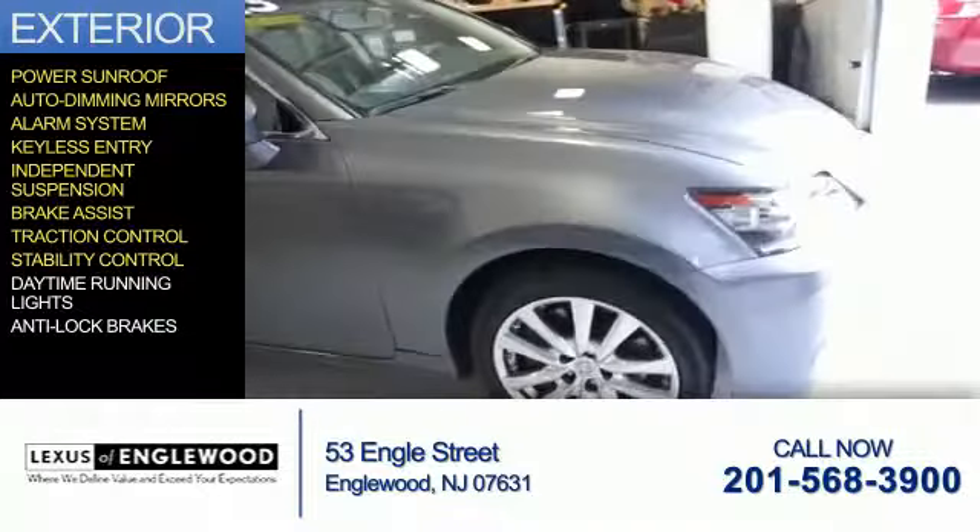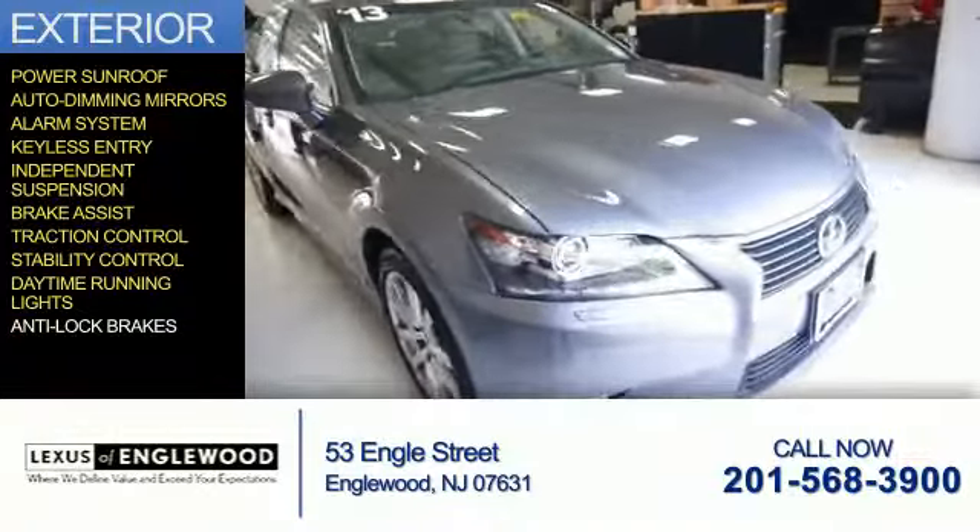Additional safety features include traction control, stability control, daytime running lights, and anti-lock brakes.